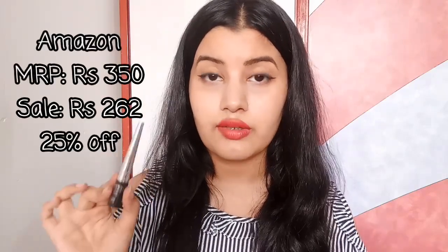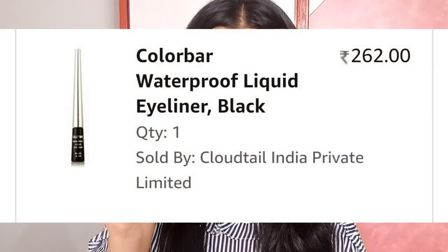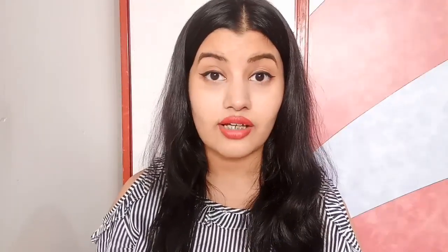The next product is the Colorbar Waterproof Liquid Liner. It's originally priced at ₹350, and I would never normally buy it at full price because the quantity you get is quite small. But the discount was so good I had to get my hands on this one.